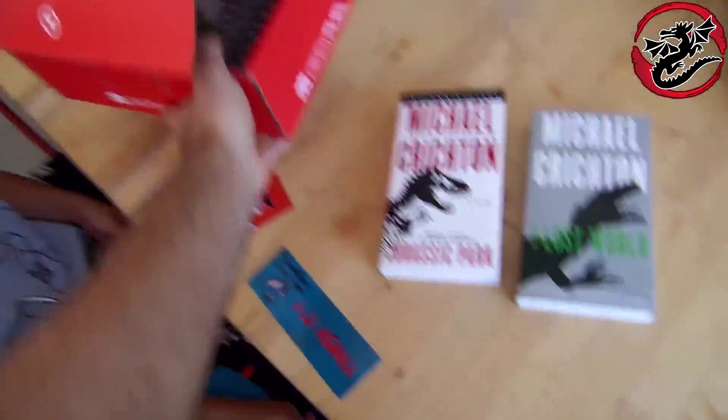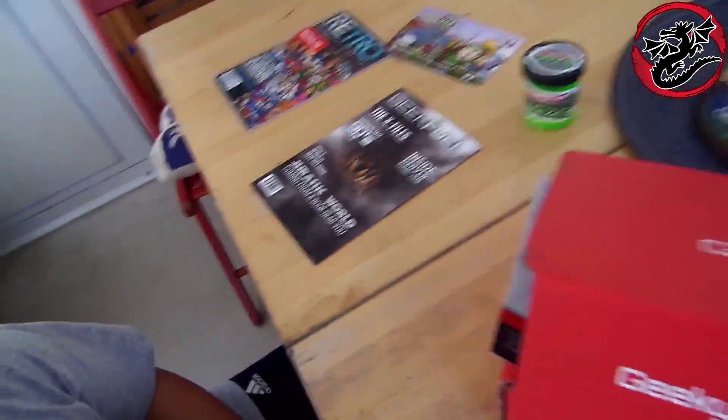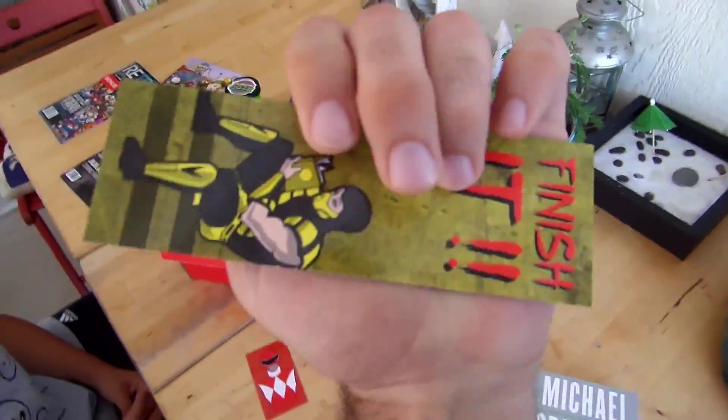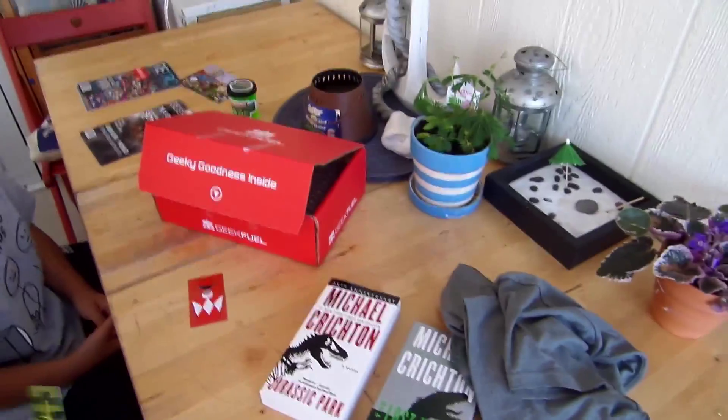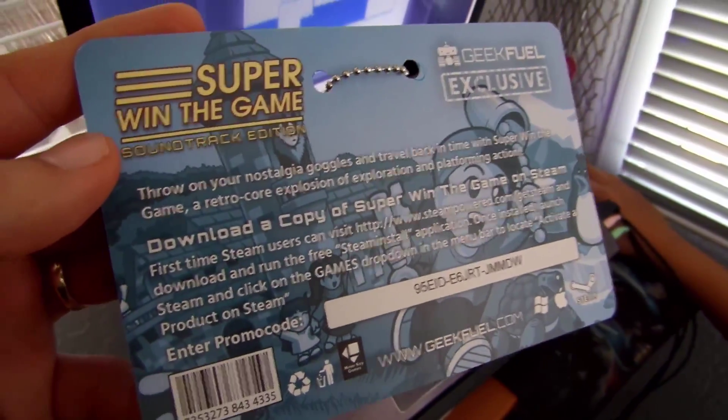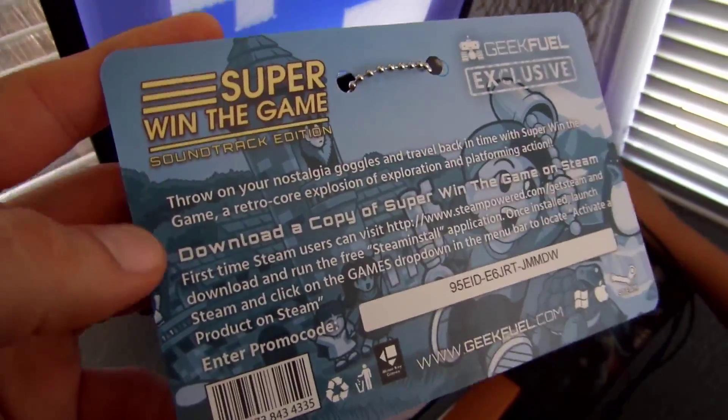This was the monthly Geek Fuel Box for July. We had two books, a magazine, a catalog, a Power Rangers magnet, a Sub-Zero and Scorpion bookmark, and a t-shirt. Geek Fuel Box also came with a game called Super Win the Game Soundtrack Edition.